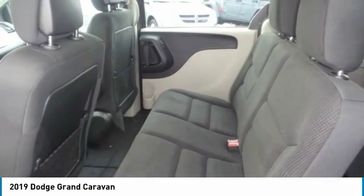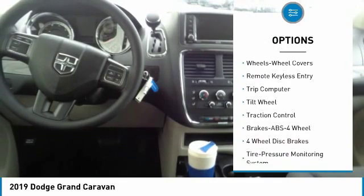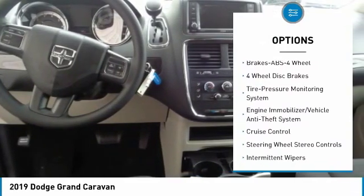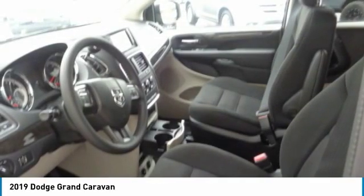Here are some of this vehicle's great options: traction control, anti-lock braking system, air conditioning, power steering, floor mats, cruise control, climate control, multi-zone, rear defrost, FWD, and power windows.